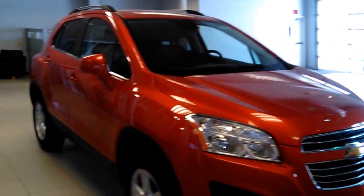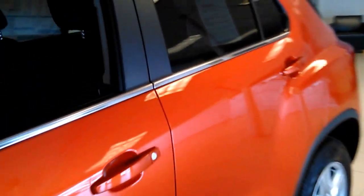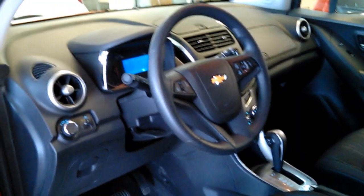This is the Orange Burst. It is an LT. This vehicle has the remote start and aluminum wheels. It also comes with cruise control, Bluetooth, and a rear camera.